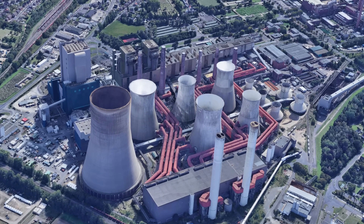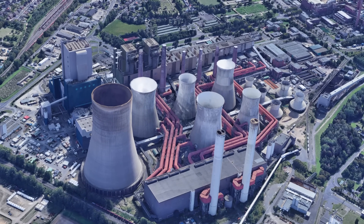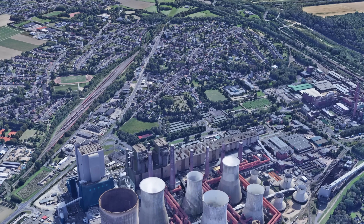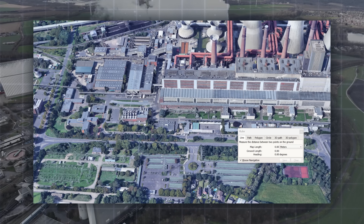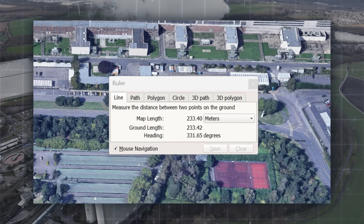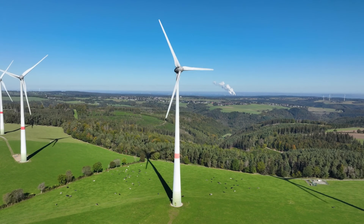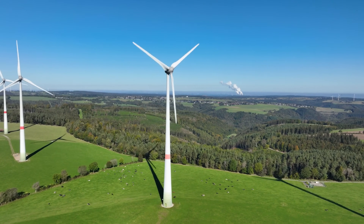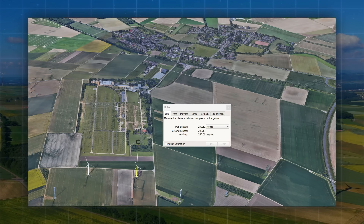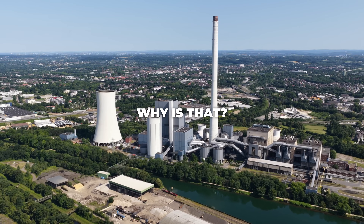This is a power plant. It burns coal, oil or gas and emits tons of CO2 into the atmosphere every day. And this is a residential area. The distance between these two in some cases only a few hundred meters. But if it weren't a fossil fuel power plant and a wind turbine instead — clean, renewable and climate friendly — then it would have to be at least two kilometers away. Why is that?